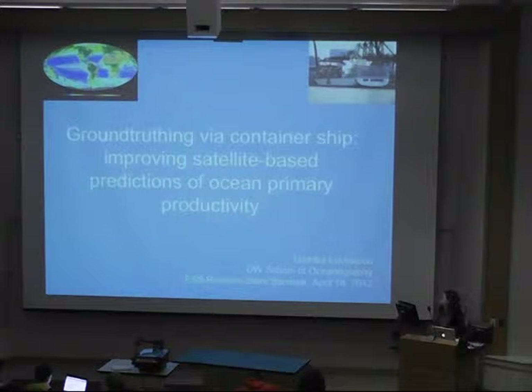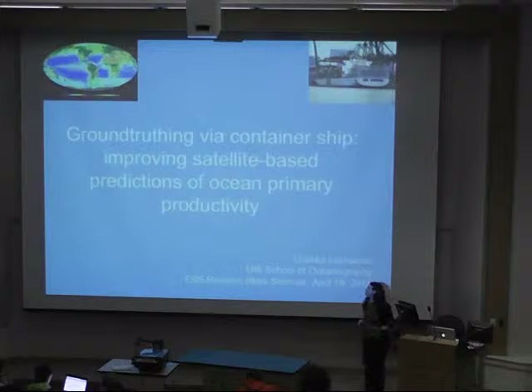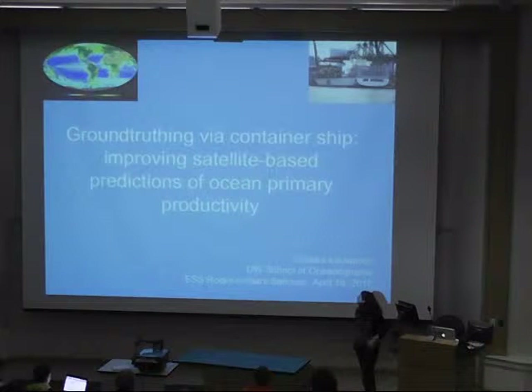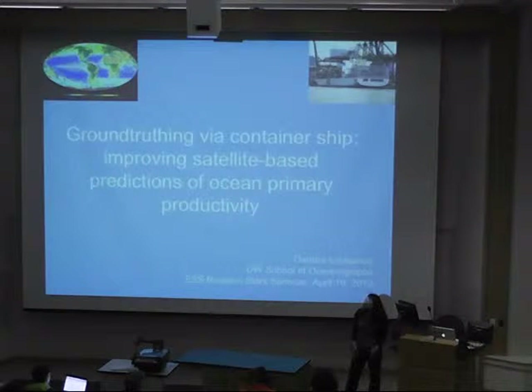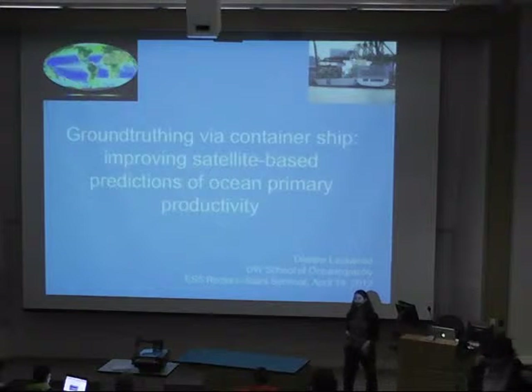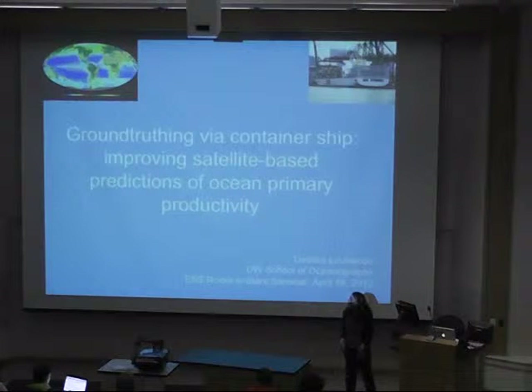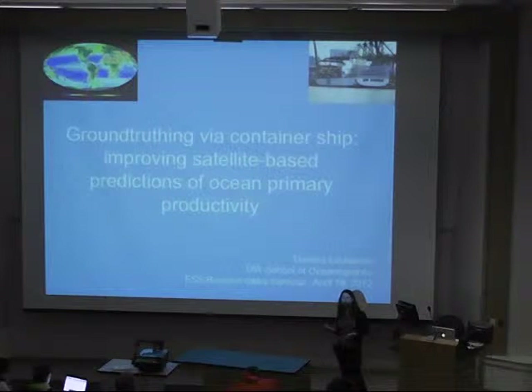I'm a graduate student in the oceanography department and this quarter I'm funded by the NASA Washington Space Grant. I hope by the end of this talk you'll get a sense of why NASA might want to fund oceanographers to do research. I'll be talking about how we use satellites to make predictions of ocean primary productivity, which is basically the biology of the surface ocean, and how I've been using container ships to ground truth or validate those data.